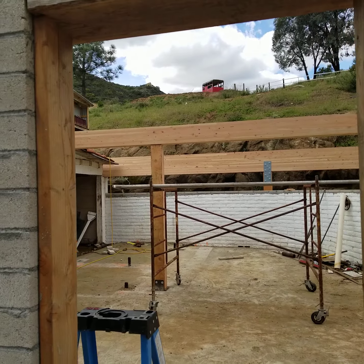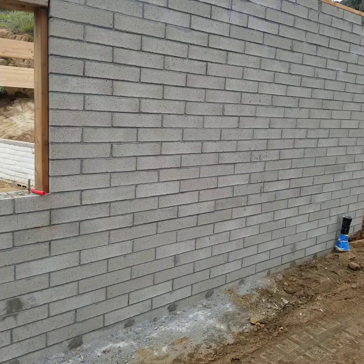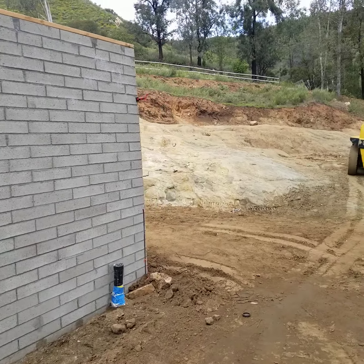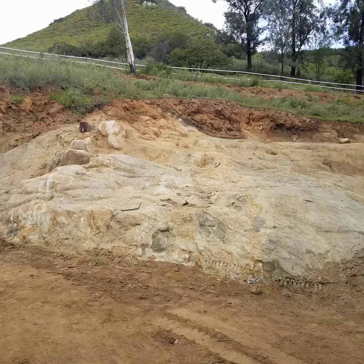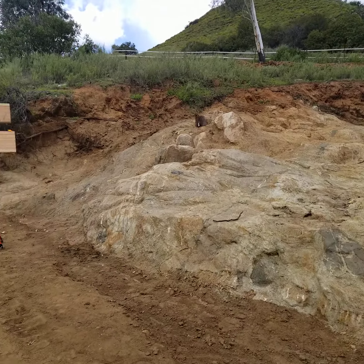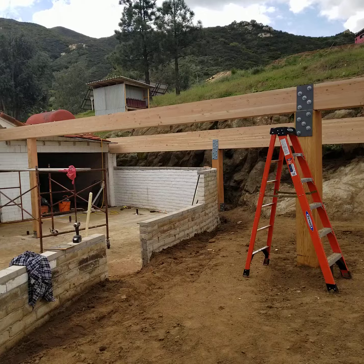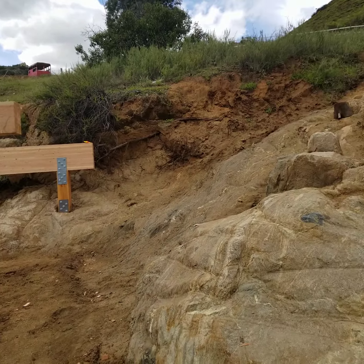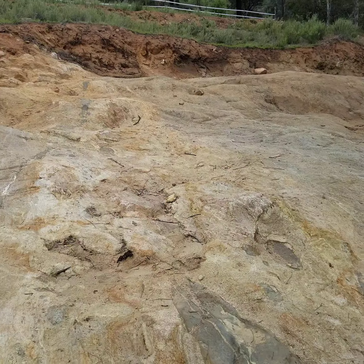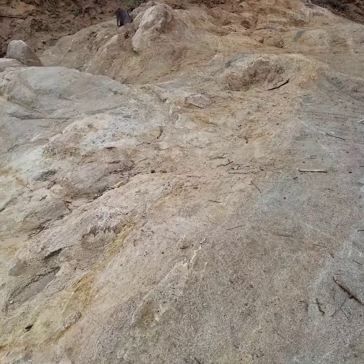I just thought I'd walk around a little bit, just give a little bit of a progress report here. Got the beams in, pretty massive, and I think what I'll do is walk up here in the rocks so I can get a different perspective of it.